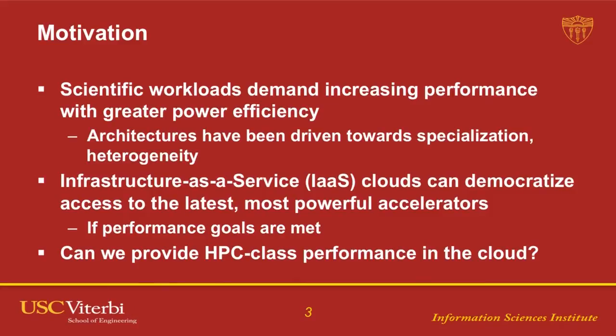Our whole motivation for the HPC cloud work is that scientific workloads are being driven by increasing performance and greater power efficiency requirements. This drives us towards specialization and heterogeneity. This isn't just a matter of GPU — this is true in FPGAs, in DSPs, in all architectures. If you want greater performance now, you can't simply wait for clock speeds to increase. You have to drive towards specialization.